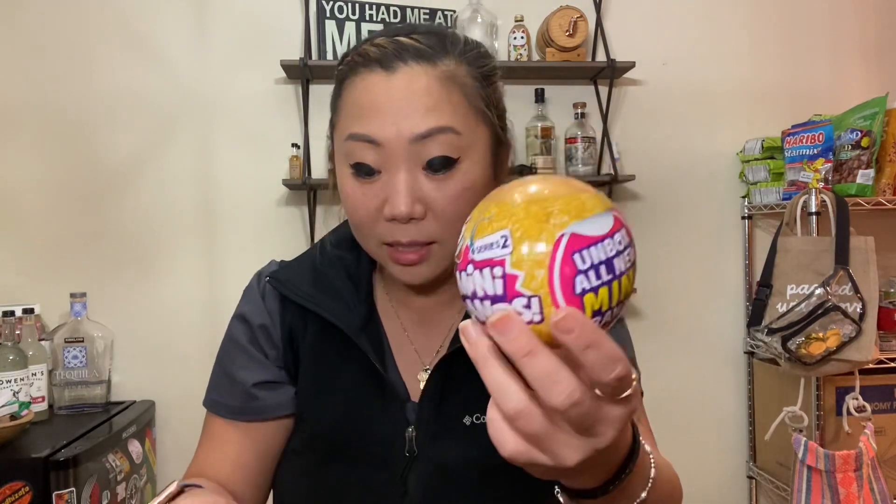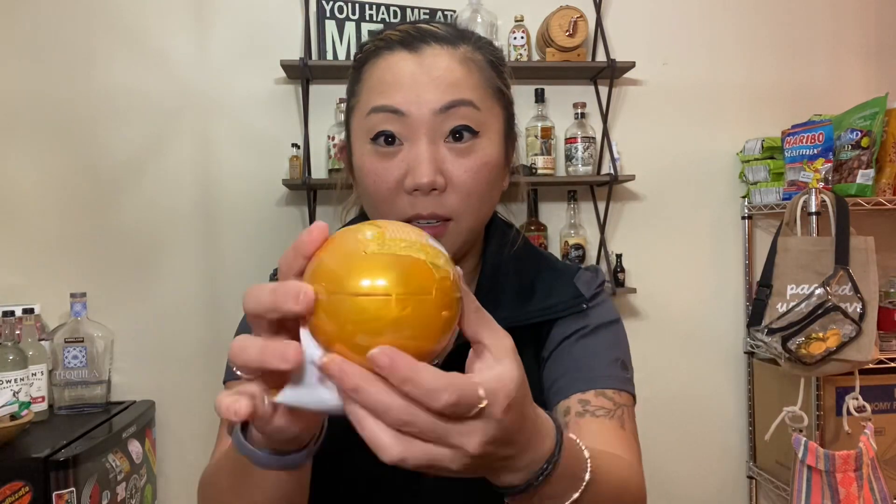Hey guys, welcome back! I'm trying the latest and greatest kid obsession — Mini Brands. Mandy told me about these so I thought we would check them out. I got four of them; we're going to do two here on this video and then another video with the other two. If you don't know, these are the latest collector's item for kids. There are 70 plus mini brands to collect, and each ball has five minis in it.